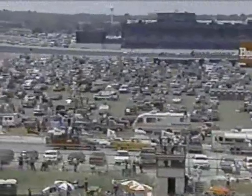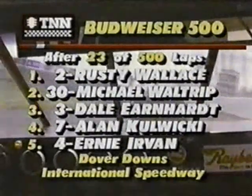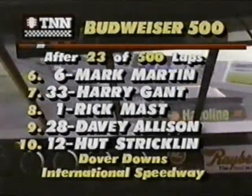Two items on pit road during this caution: Jimmy Spencer is still on pit road. They're working on the Banquet Food Chevrolet, the Travis Carter car, which looks like he banged it up in the right rear. And Morgan Shepard was given the first speeding ticket of the day — he was too fast coming into the pits on caution, so they brought him back in for a stop-and-go. That means the Motorcraft Ford will be at the tail end of the field when they restart.